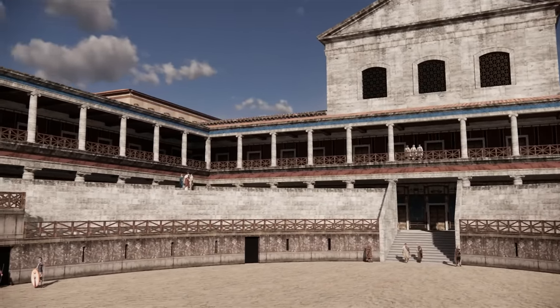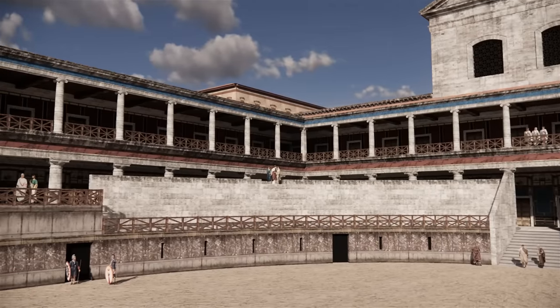And now we're standing in the Ludus Magnus arena, and we can see the silhouette of the Colosseum beyond its walls.